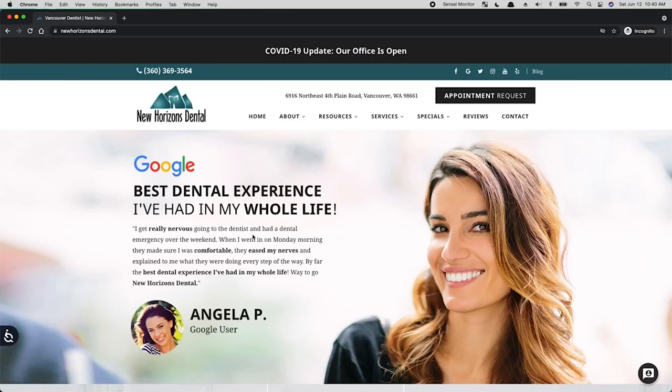Hello everybody, and welcome to another episode of CROW. If you don't know, CROW stands for Conversion Rate Optimization with Wright — that's Jason Wright, that's me. My name is Jason. I'm from Web4. And today we're going to talk about New Horizons Dental and some CRO ideas that I have to improve the experience of this site.